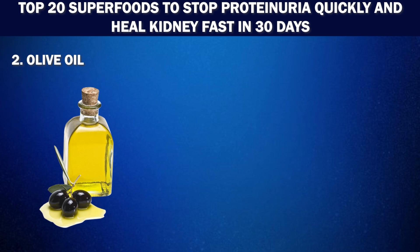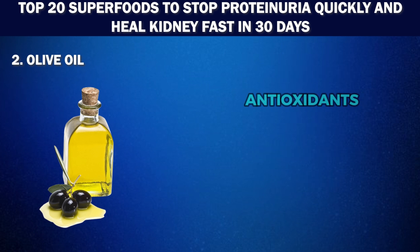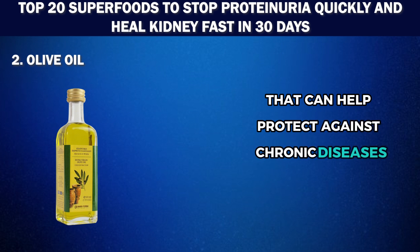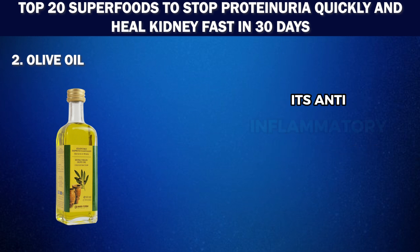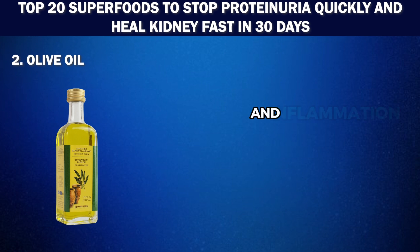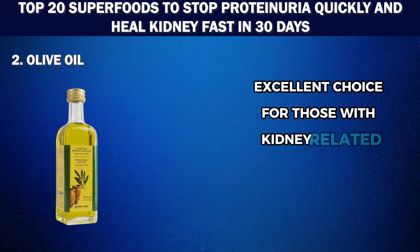Number 2: Olive oil — known as liquid gold. Olive oil has been a staple in the Mediterranean diet for centuries. This heart-healthy oil is rich in monounsaturated fats, antioxidants, and anti-inflammatory compounds that can help protect against chronic diseases like diabetes, cardiovascular disease, and even kidney disease. Its anti-inflammatory properties are especially beneficial for individuals with kidney disease as it helps reduce oxidative stress and inflammation in the body. Plus, its low potassium and sodium content make it an excellent choice for those with kidney-related issues.